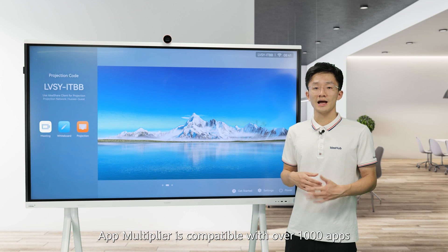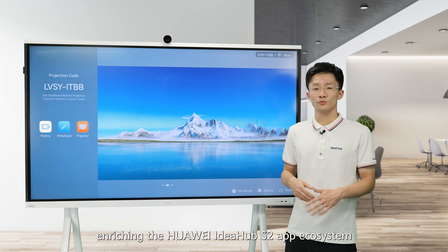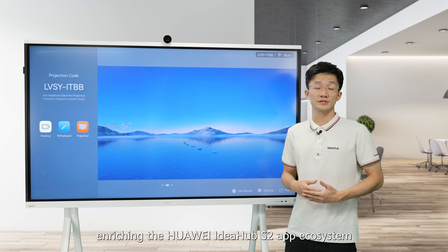To date, the app multiplier is compatible with over 1,000 apps, enriching the Huawei IdeaHub S2 app ecosystem.